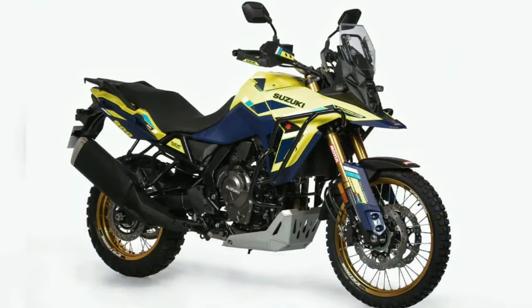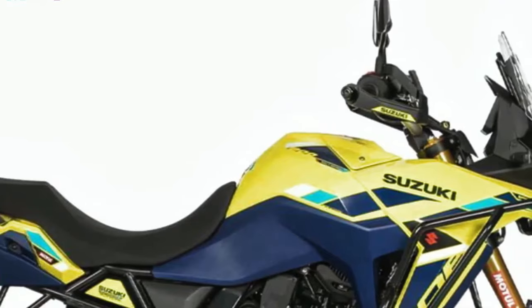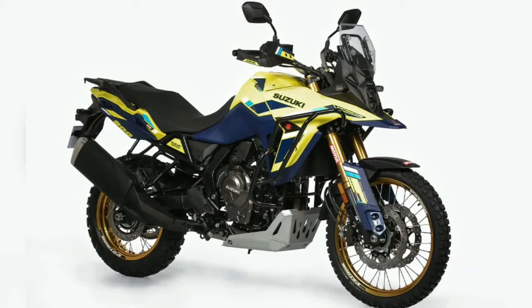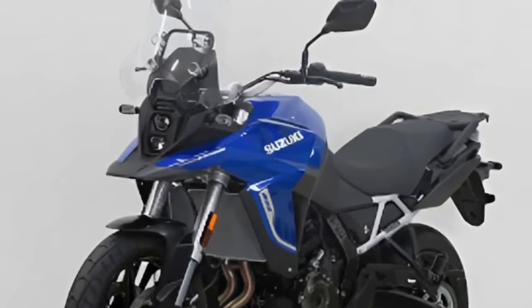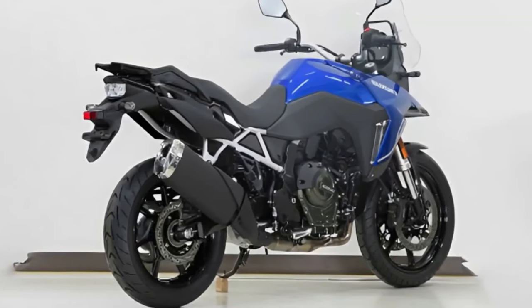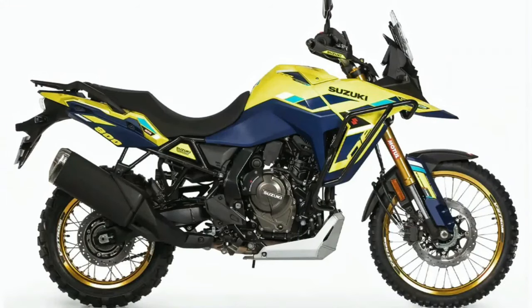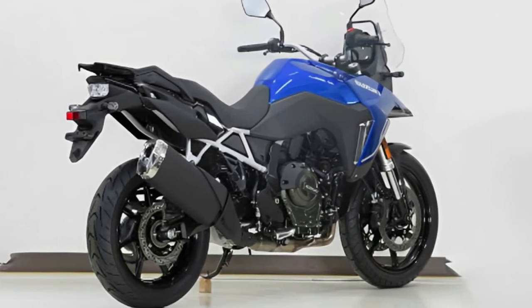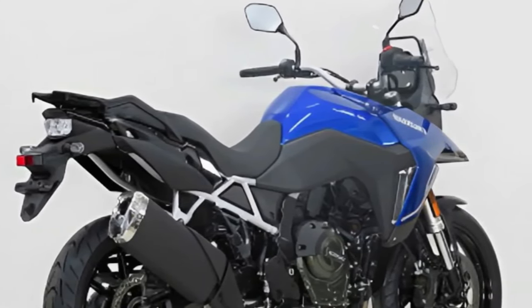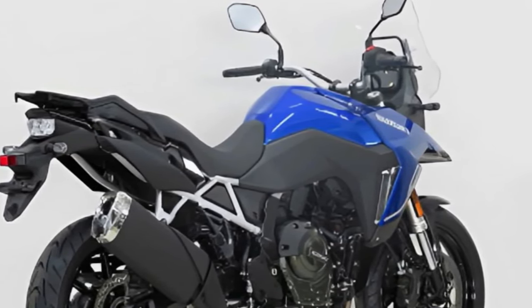Suzuki has launched the V-Strom 800DE Rally Edition in France. Compared to the standard model, the Rally Edition comes with new components, though it is currently only offered in international markets. The V-Strom 800DE is positioned above the V-Strom 650 XT and was unveiled globally in November 2022. New additions include a guard around the front fairing, an engine casing guard, and what appears to be a different belly pan.